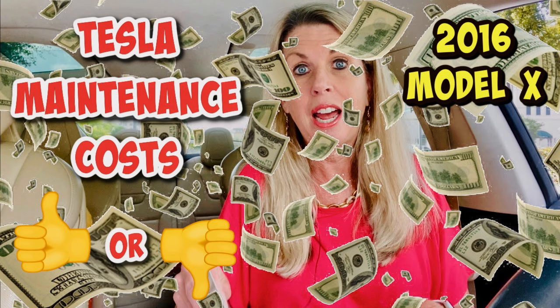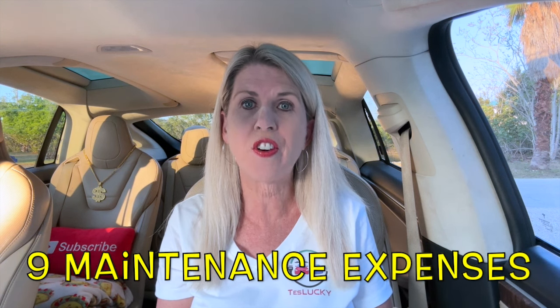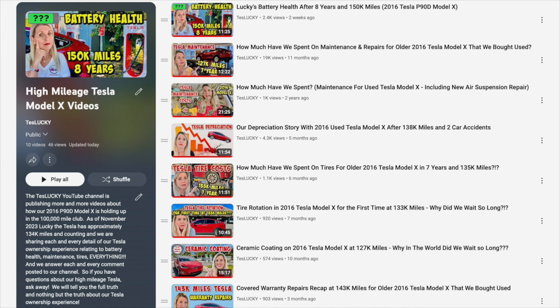This is the third video we have posted on this topic. Back in May of 2022, we posted a maintenance recap video at 85,000 miles, and then in July of 2023, we posted one at 127,000 miles. Those two videos documented all the details and costs for nine different maintenance and repair items that came to a total of $3,219.89. We're not covering all nine repairs in this video since we already did that — you can find those videos in our high mileage Tesla Model X playlist, which we'll cue at the end.